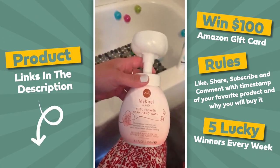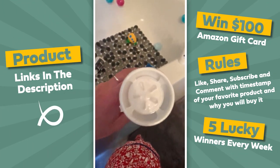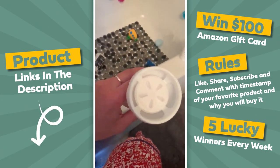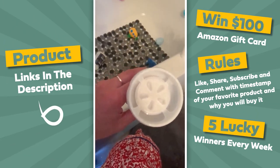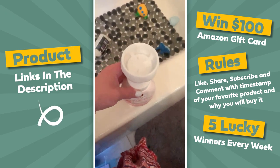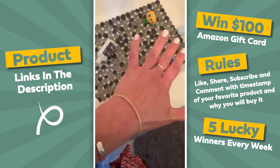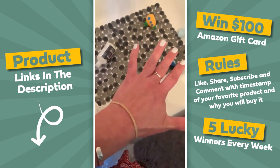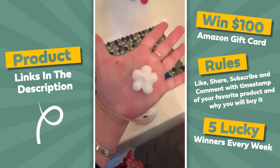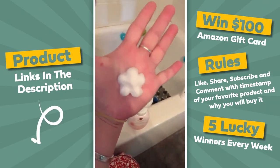The directions say to place the palm of your dry hand flat over the pump and push down once to create a beautiful foam flower, then wash your hands as usual and rinse. There are five little petals on top where the soap comes out. Let's try it out — let's make a beautiful foam flower. Oh my gosh, yes, there is like a little flower shape. It's cute!